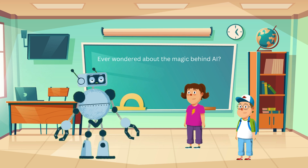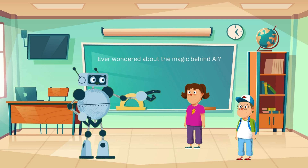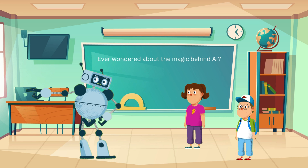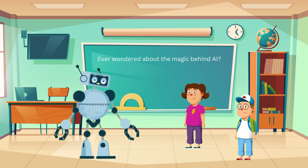AI is already helping us in so many ways, and it's only going to get better. It can help doctors find diseases, drive cars, and even explore space. Wow, that's amazing. So AI is like a super smart helper for everyone? Exactly, Jenny. And the more we learn about it, the more amazing things we can do together. I hope you had fun learning about AI today. Remember, AI is all about learning and getting better, just like you do in school.